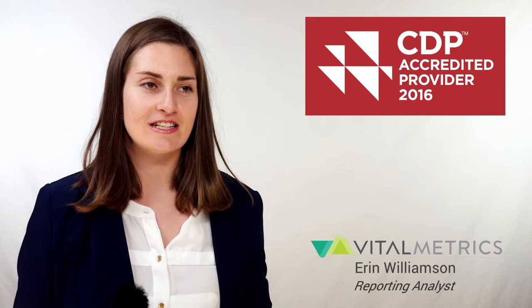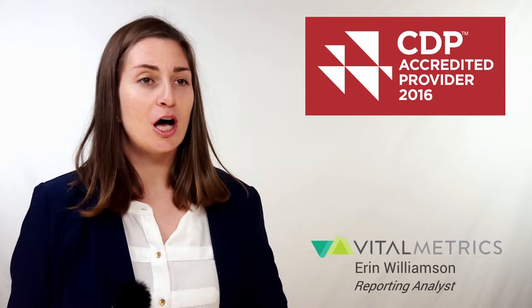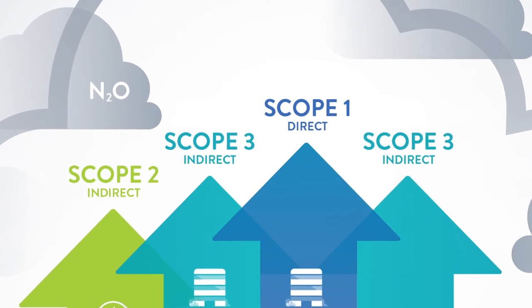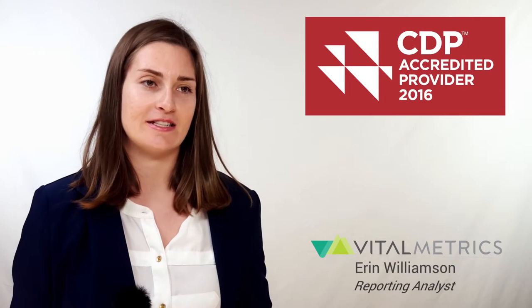Companies fill out a series of questions through an online system about how they manage climate change strategies, identify risks and opportunities, and set goals for emissions reduction. The report also asks for specific calculations of Scope 1, 2, and 3 emissions and comparisons to last year's performance.